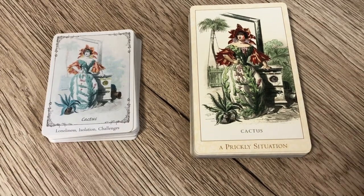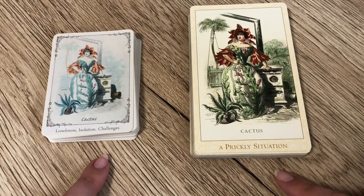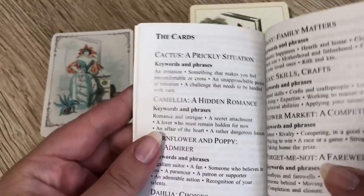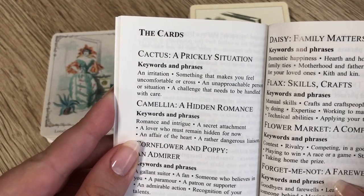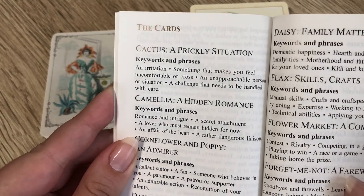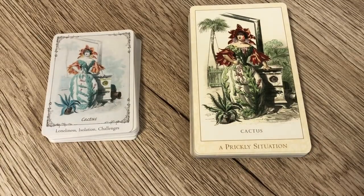Our first overlapping card is Cactus. The keywords for the Floret Oracle are loneliness, isolation, and challenges, whereas the title in the Victorian Flower Oracle is 'A Prickly Situation.' Looking at the little white book, the Victorian Flower keywords are: an irritation, something that makes you feel uncomfortable or cross, an unapproachable person or situation, or a challenge that needs to be handled with care. You can definitely see the similarities between these two cards and their meanings, although they are slightly different.